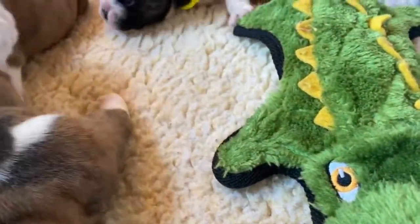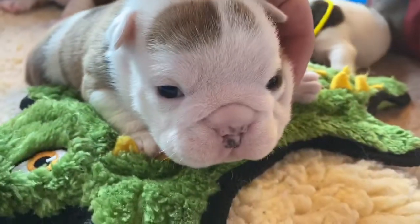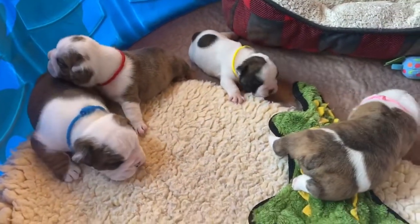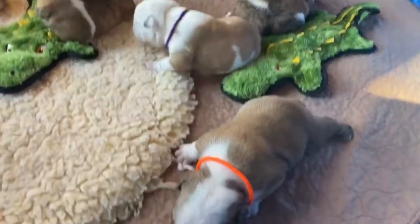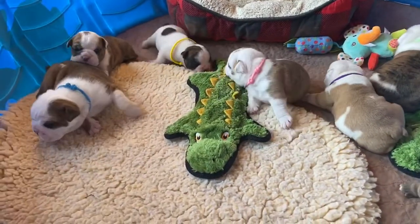And then we've got our little pink girl. So we've graduated them to a larger swimming pool so they can start to really use those muscles and move around. They're all looking for their mom for some breakfast. Cleo's taking a little time to herself this morning and enjoying the sunshine.